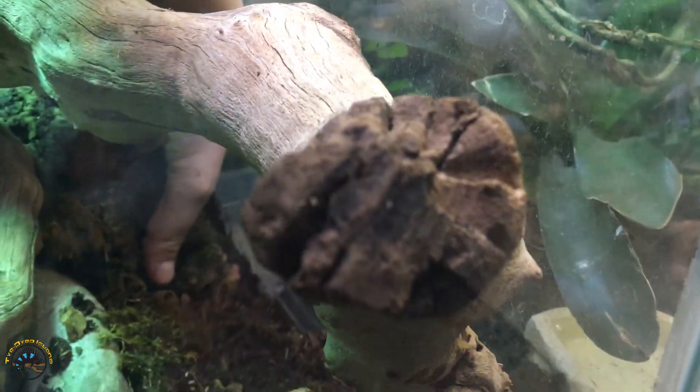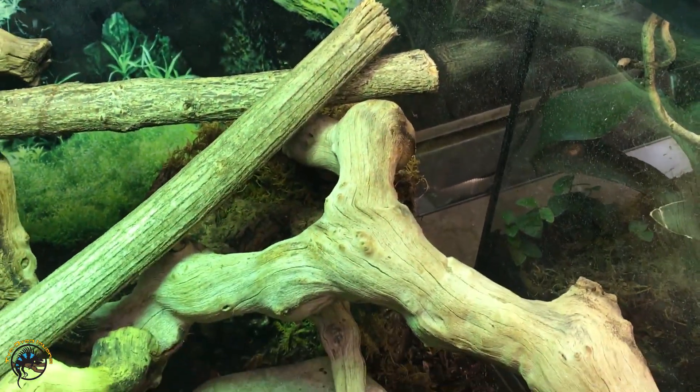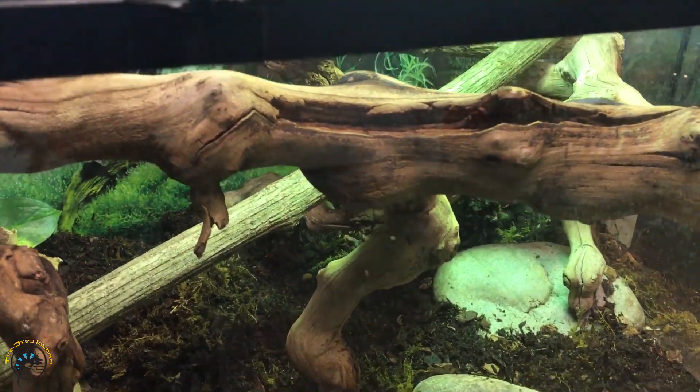And she's going to go hide again. We'll let her go hide — she went and hid in her log, but we'll give you some extra footage that we took of her while we give you a few fun facts.